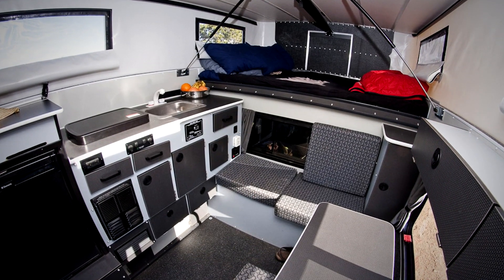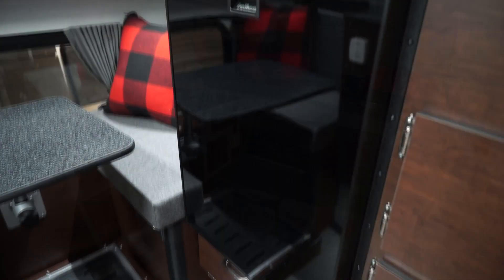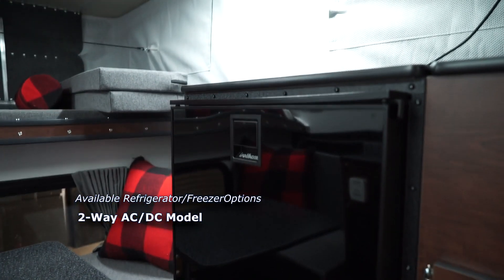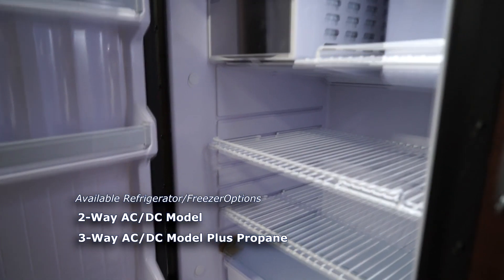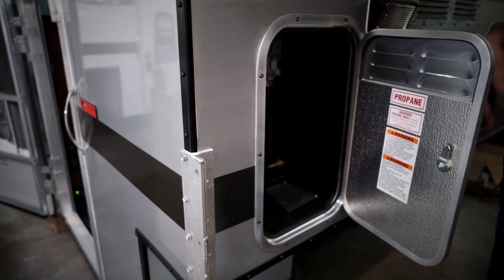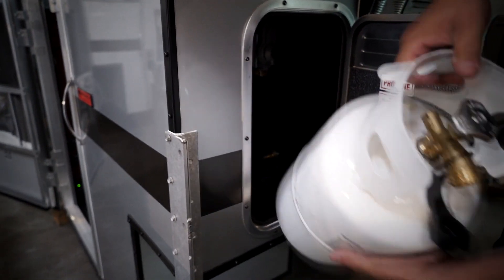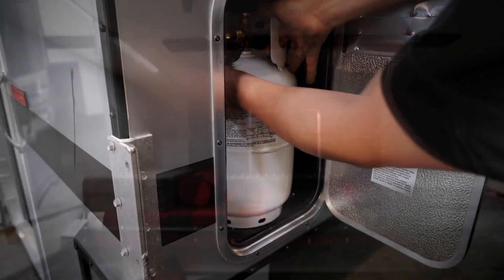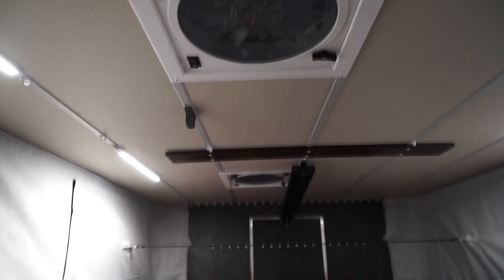When configuring your camper, you can choose from five different refrigerator-freezer types: the two-way AC-DC model and the three-way AC-DC plus propane, both in varying sizes. The campers can also be equipped with a forced-air propane-based furnace, and additional roof vents and fans can also be added.